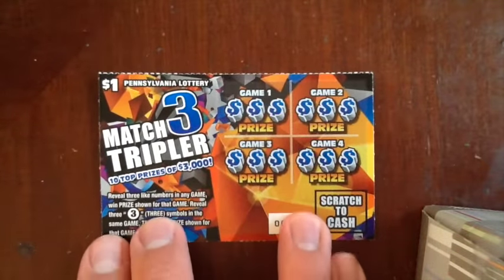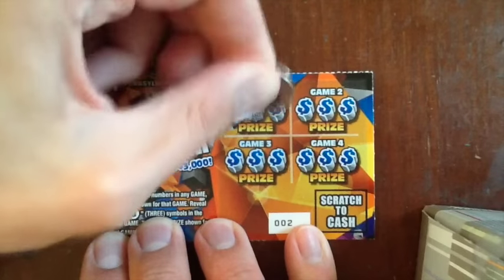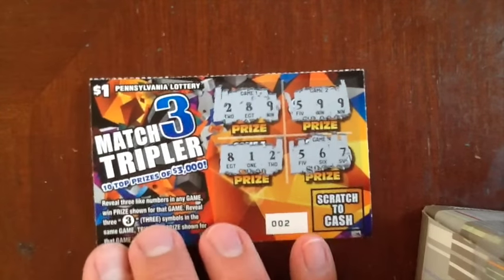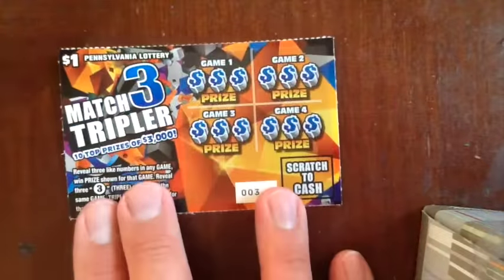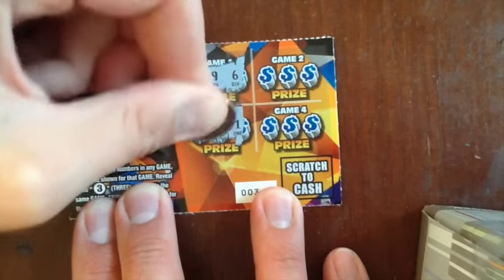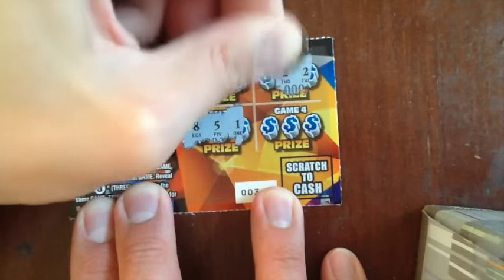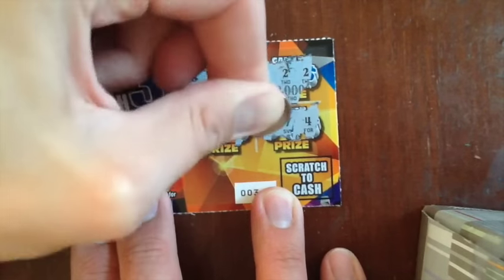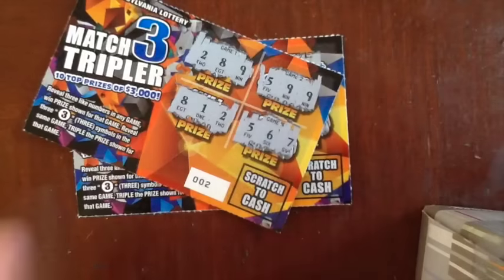Let's do the Match 3 Tripler, which are also early in the roll — ticket 2 and 3. You just got to get 3 like amounts or 3 symbols. On ticket 2: 5, 6, and they don't even tease it well either. Nothing on 2. Ticket 3: 6, 9, and 8. Then 1, 5, and 8. Then 2, 2, and... oh shit! Wouldn't that be awesome? 3 grand. Dead. 4, 7, and 9. Nothing on the Match 3 Triplers, but these do have amazing 1 in 4.62 odds.